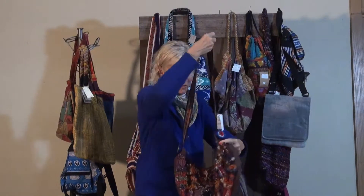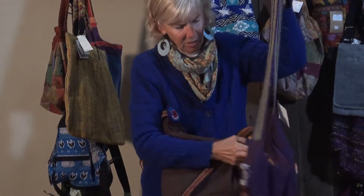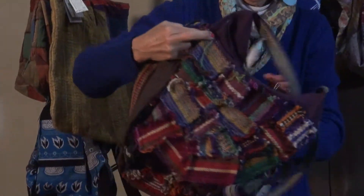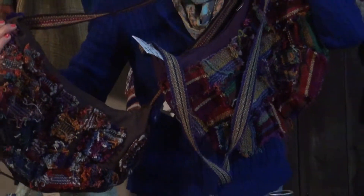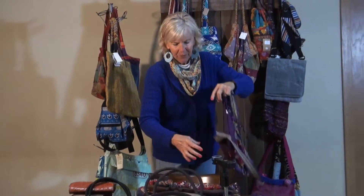They're a different color on the inside. These bags are from Ecuador. They're woven patches all the way — well, actually the back is not woven — but the strap and the front with some fringe. These are very fun and kind of whimsical.